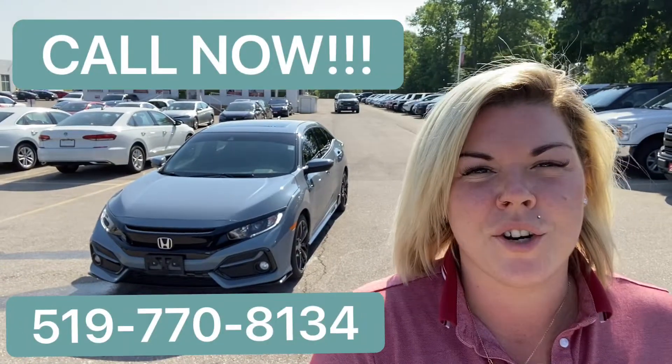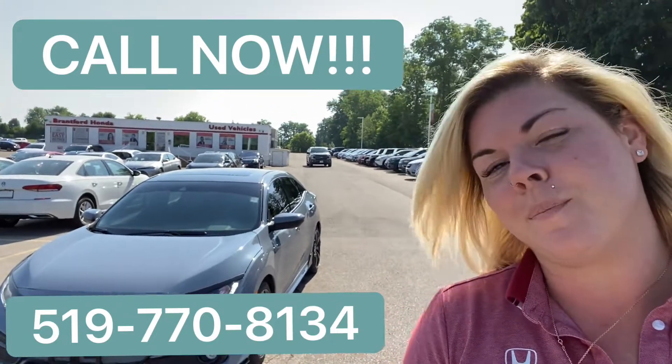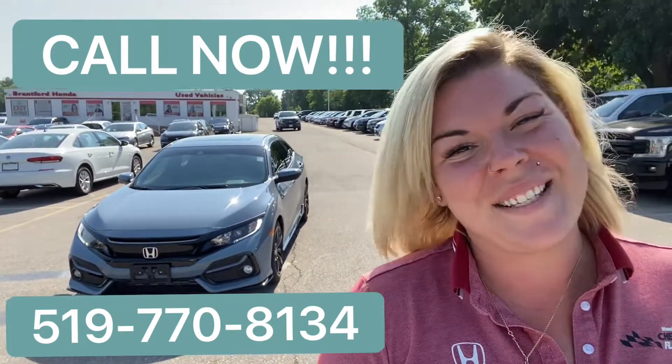All right, guys, you know the drill. This one is not going to last long. To book your appointment to come on and experience this beautiful 2020 Civic Sport Hatch, give me a call. See you soon.